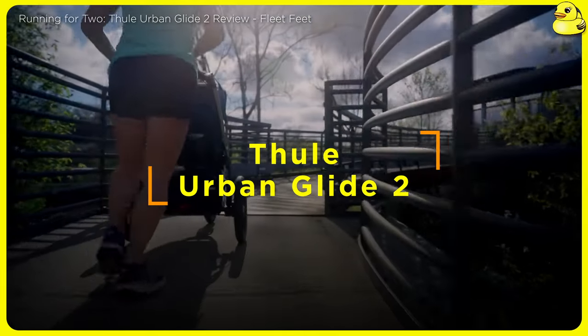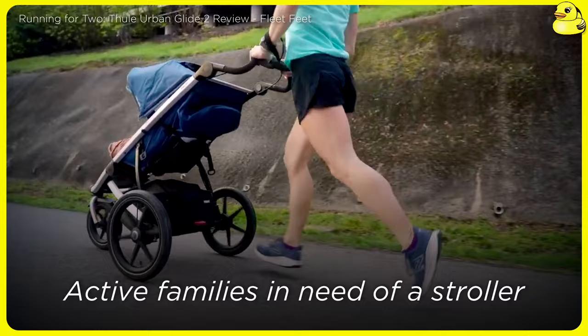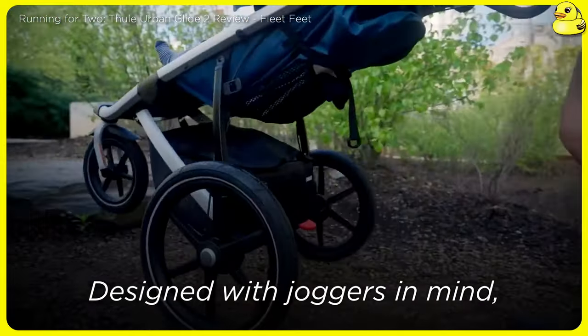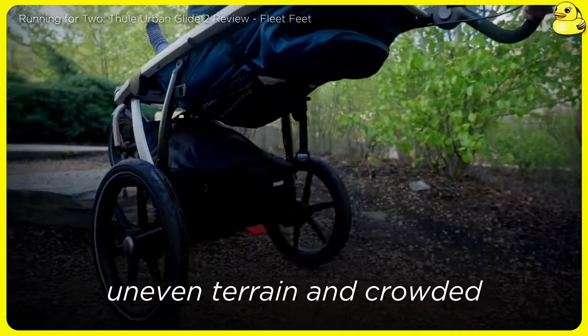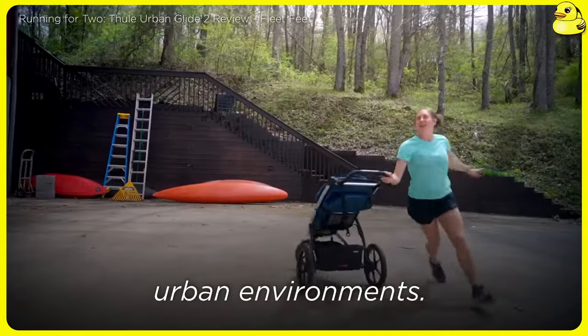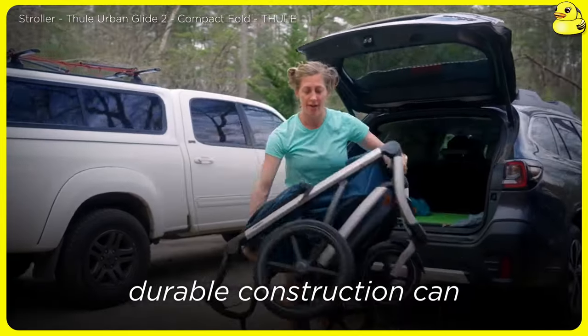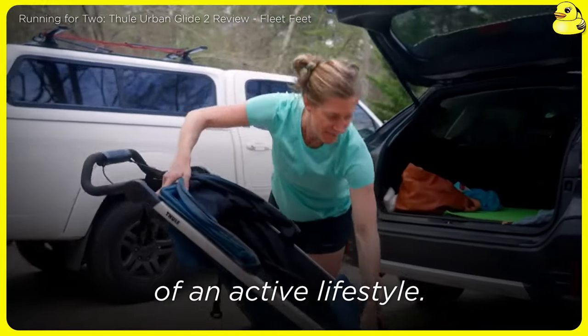Thule Urban Glide 2. Active families in need of a stroller that can keep up will be impressed by the Thule Urban Glide 2. Designed with joggers in mind, this stroller excels at navigating uneven terrain and crowded urban environments. The smooth rolling suspension and precision steering inspire confidence, while the sturdy, durable construction can handle the demands of an active lifestyle.